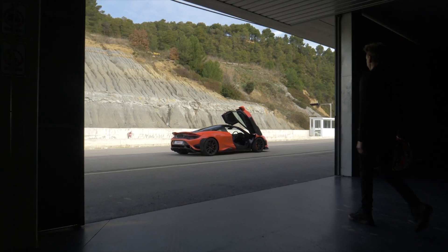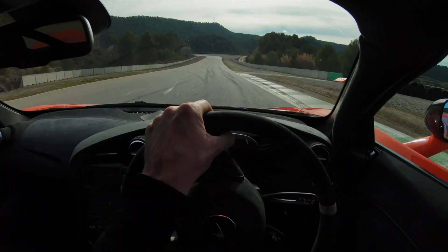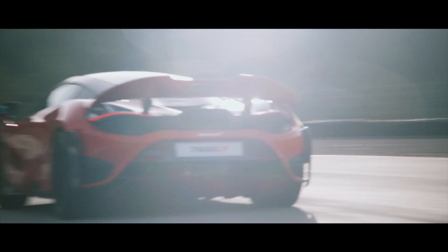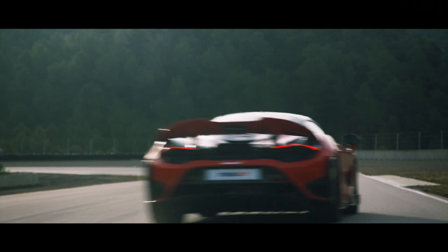The exhaust system on the 765 is obviously one of the key features, as with all of our LTs. It's really about the engagement with the driver and making the driver feel connected to the powertrain. We want to target really two things when we do an LT exhaust: one is the volume, and the second is getting a real high tonal content.